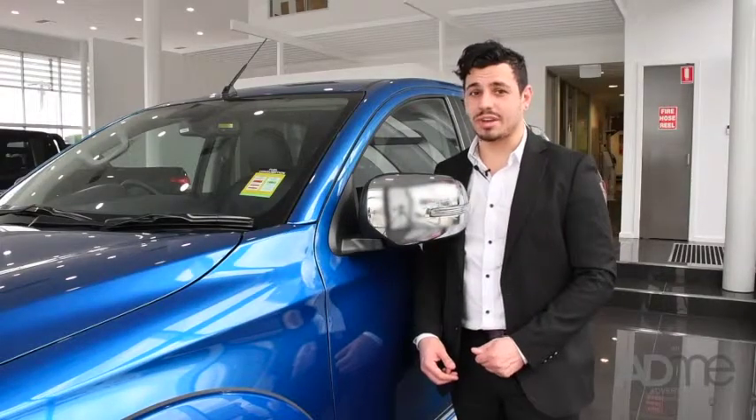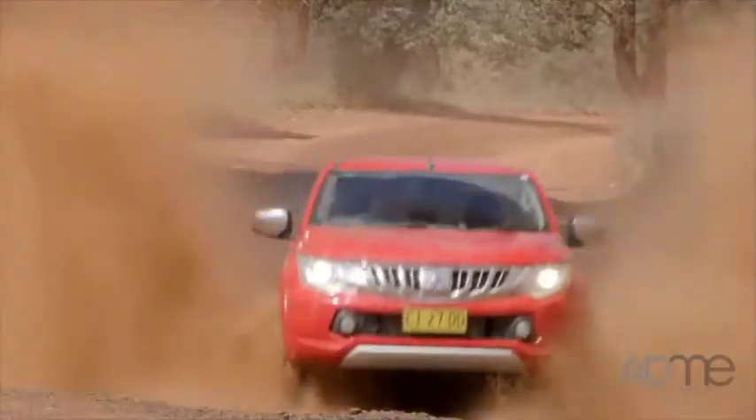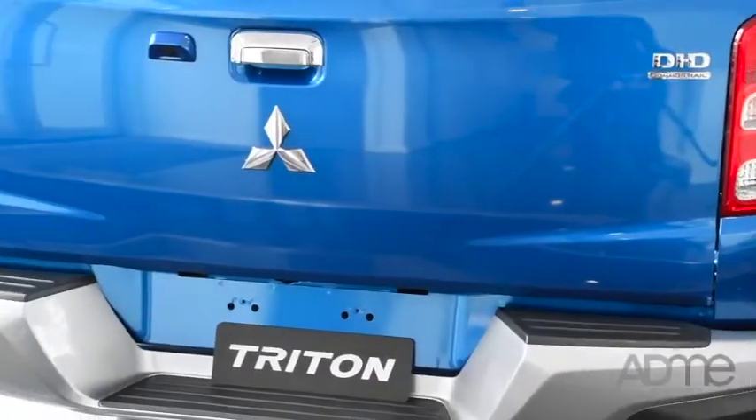There's no shortage of safety with the Trident. This ute comes with active stability and traction control, trailer stability assist, as well as electronic brake force distribution and a reversing camera.